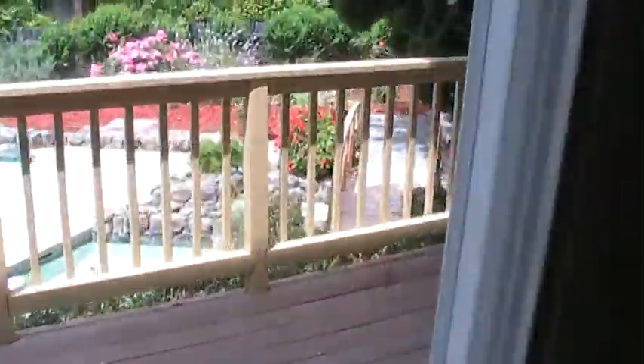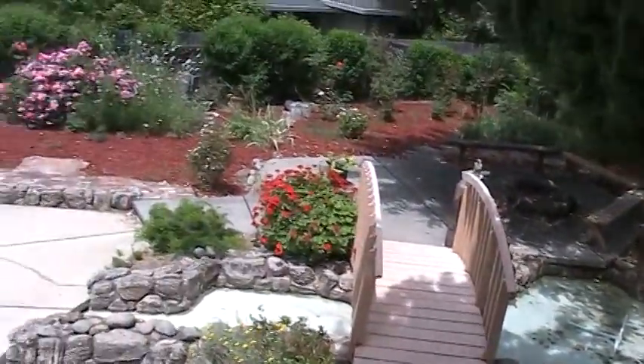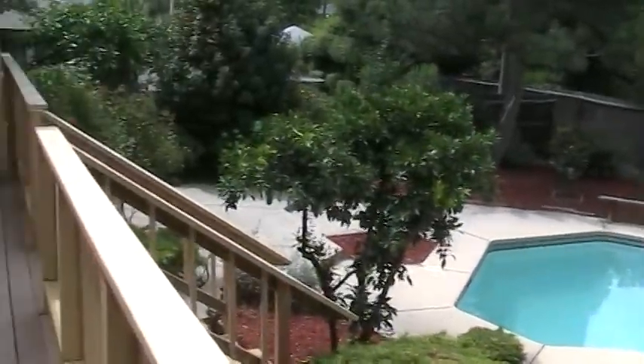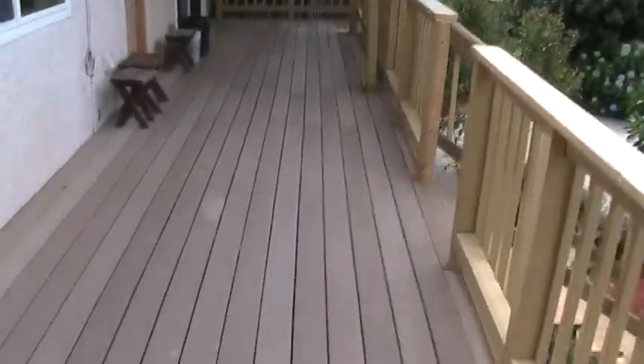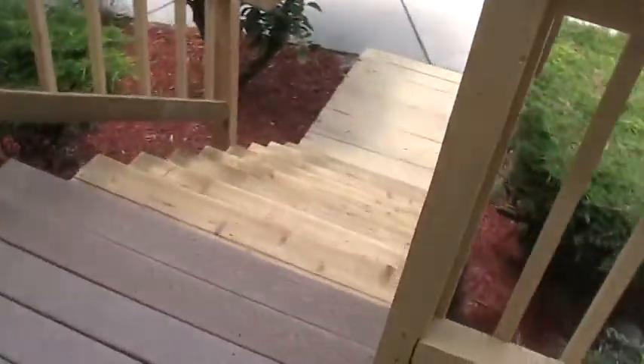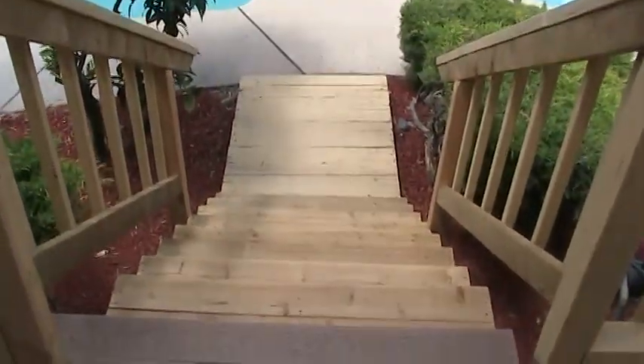The backyard is pretty presentable. We trucked in about nine yards of mulch, did a good bit of trimming, and cleaned the pool best we could. The deck's been cleaned. The stairway is basically new.